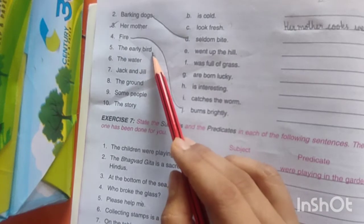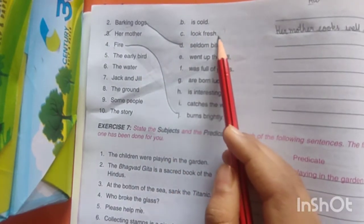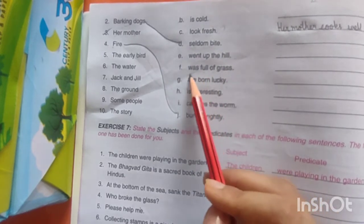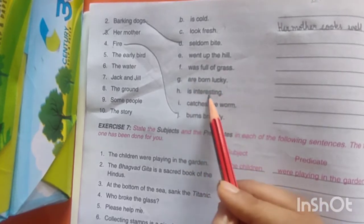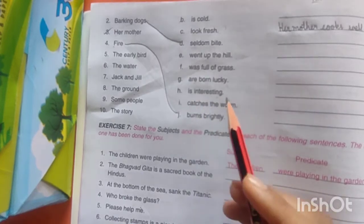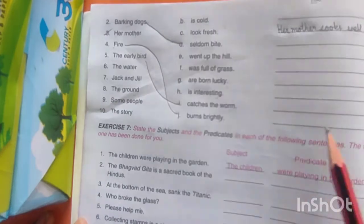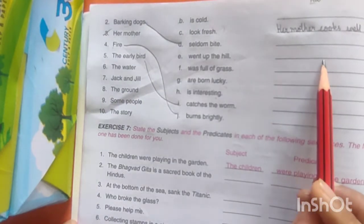Next is 'The early bird.' Is it cold? No. Look fresh? No. Went up the hill? No. Was full of grass? No. Are born lucky? No. Interesting? No. Catches a worm? Yes! जो birds होती हैं वो worms को पकड़ती हैं। So you have to write here: 'The early bird catches the worm.'